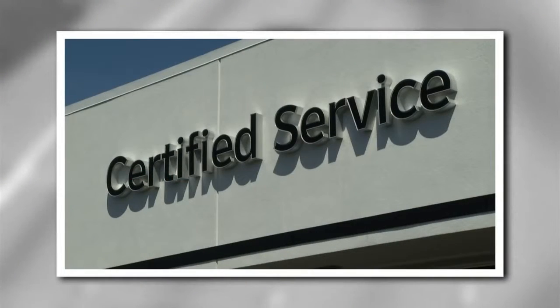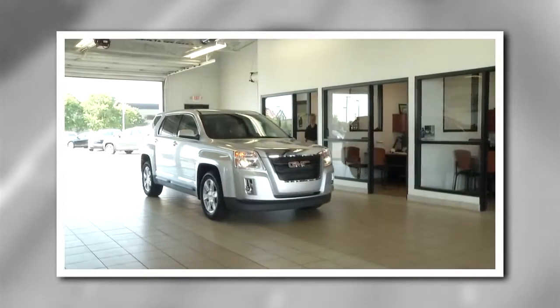When your pads or other brake parts do need replacing, certified service experts can recommend quality, factory-approved and tested brake parts designed exactly for your GMC.